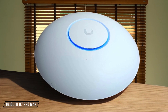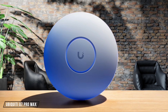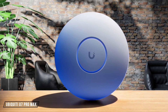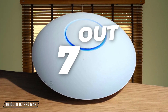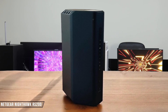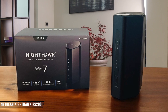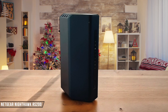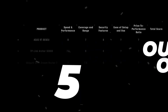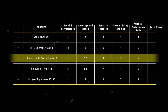The Ubiquiti U7 Pro Max, while not a router, integrates seamlessly with UniFi systems to provide robust security through the UniFi controller. It offers real-time threat monitoring and automated mitigation strategies, but it lacks a local web user interface as a standalone AP. I rate it at 7 out of 10. Finally, the Netgear Nighthawk RS200 includes an OpenVPN server for secure remote access, but its security features are rather basic compared to the competition. It lacks advanced intrusion prevention or regional blocking capabilities. I give it a 5 out of 10. The Ubiquiti Unified Dream Router 7 takes the crown in the security features category with its comprehensive security suite, earning it a well-deserved 9 out of 10.